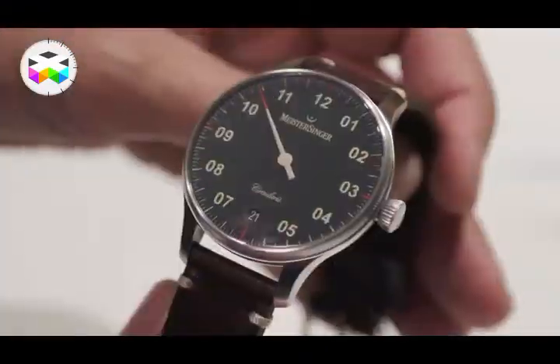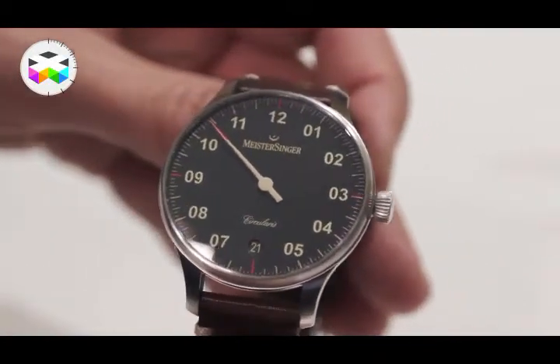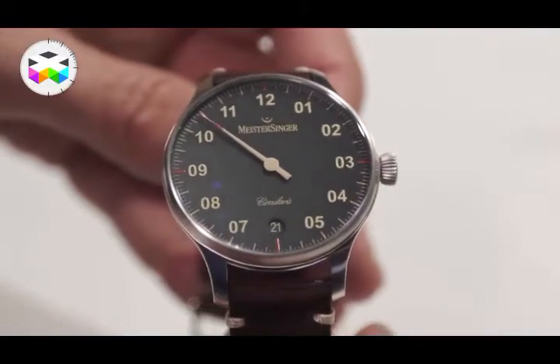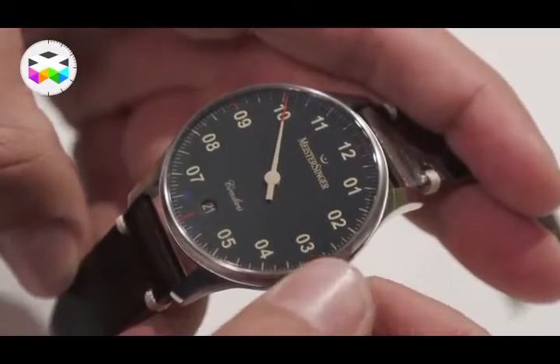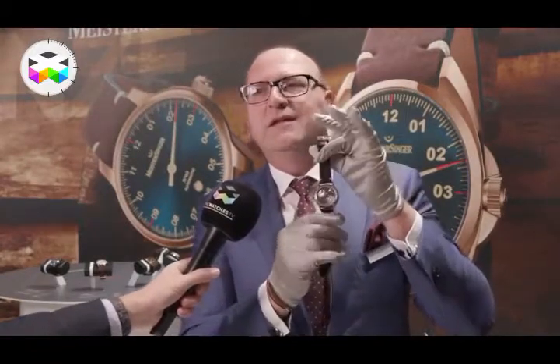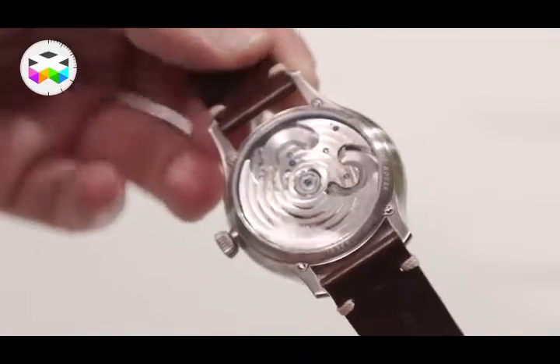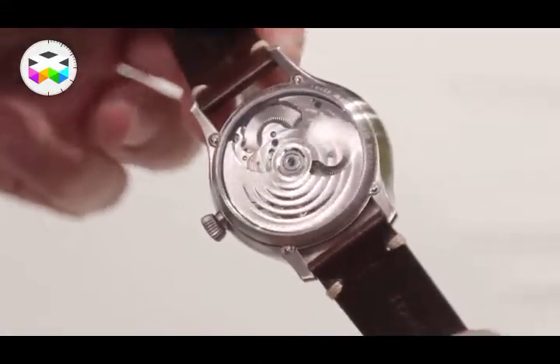The third watch is the one I'm wearing myself, and that's a very unique watch — it's our Circulares. You have to know that Meistersinger has existed since 2001, so we are a relatively young brand for the watch industry. But when you look at the case back, you will find our own movement, and this is a movement with a power reserve of five days.